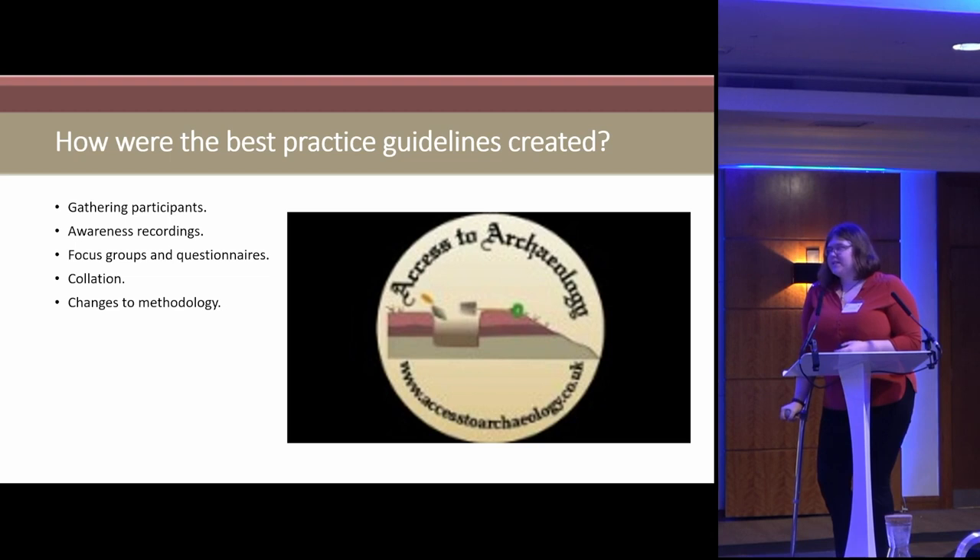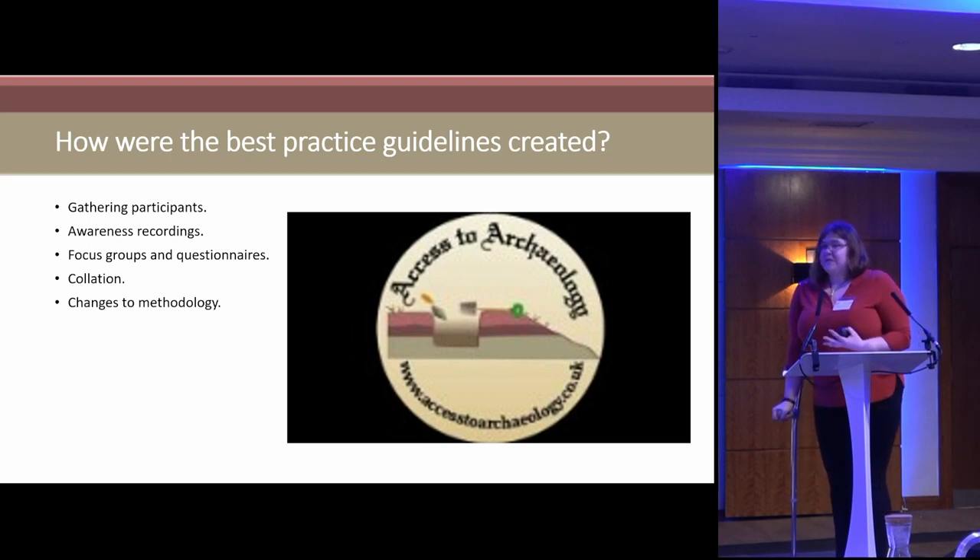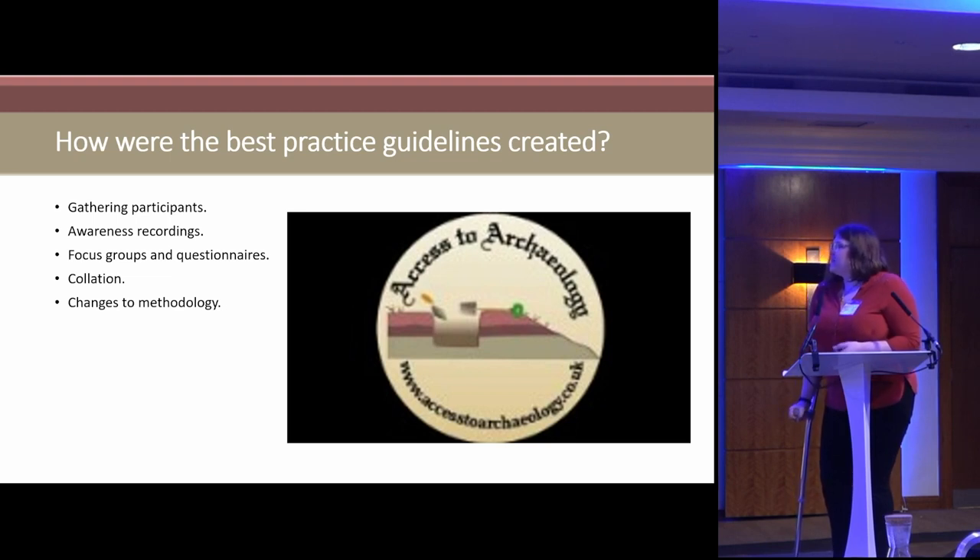This was a challenge because when you go on Historic England's website and download the PDF, the PDF isn't accessible. I had to turn it into an accessible format for people to use. I also emailed them to see if it was available in other formats, and basically they said if I needed it in other formats it would cost — not inclusive at all. Even organizations doing fantastic things for accessibility are still failing at some basic things, which this highlighted.